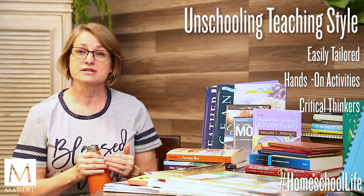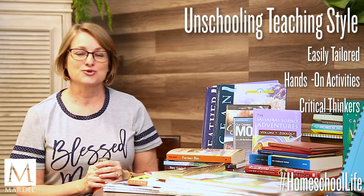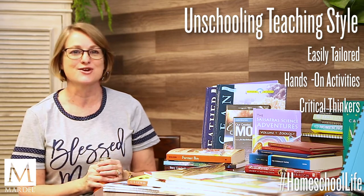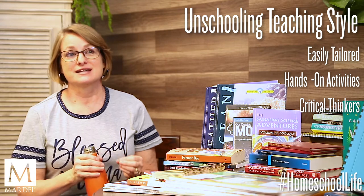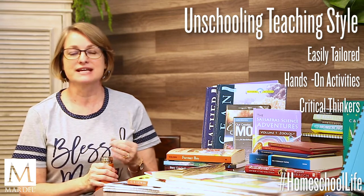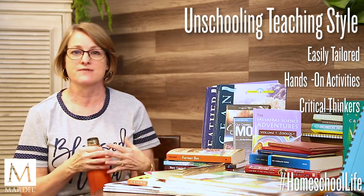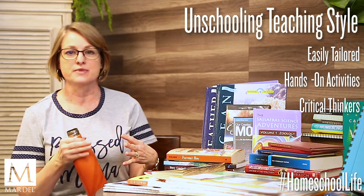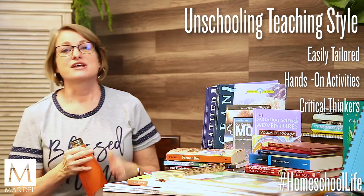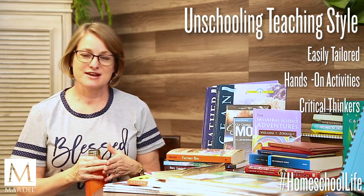Unschooling is very interest-driven, so there's a high excitement factor — but knowing our unschooler friends, it's not all super happy and fun all the time, because they still have to do school on days they don't want to. There are lots of hands-on activities, and you're engaging their hearts and minds while spending time together. Unschoolers spend a lot of time as a family — sometimes each child learning independently in the same room, other times coming together. Your children will develop into very independent, self-reliant, critical thinkers.